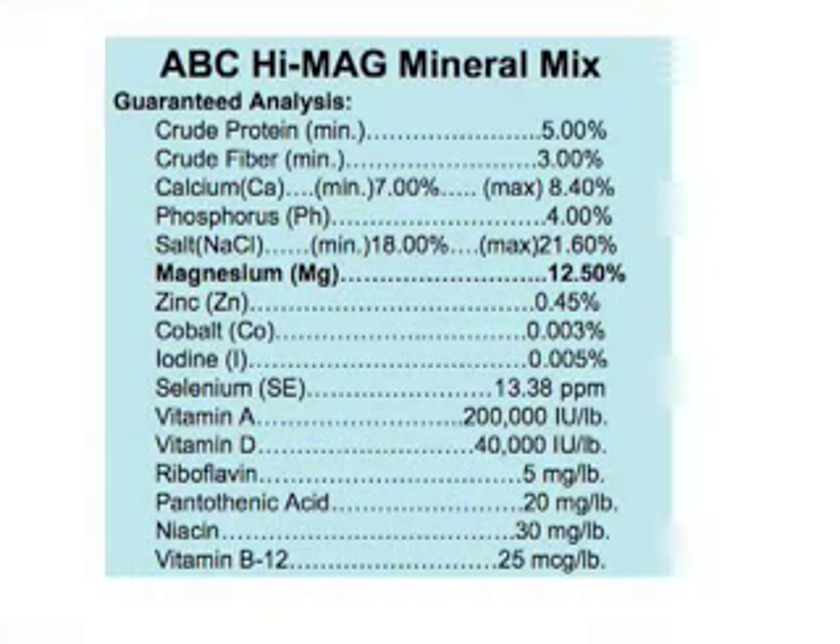Magnesium is another mineral that a lot of people are familiar with. We keep thinking and hearing about grass tetany, which is a condition where the animal just does not have enough magnesium in the body. Magnesium is involved in enzymes and transmission of nerve impulses, so we end up with that tetany condition if the animal does not have an adequate amount of magnesium available.